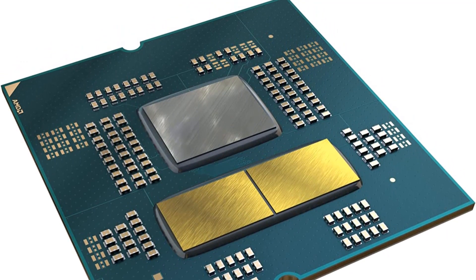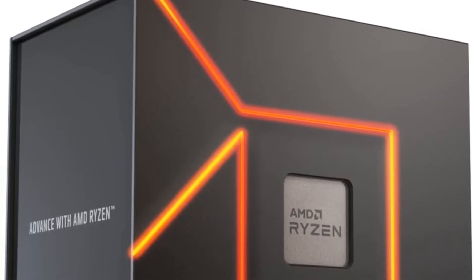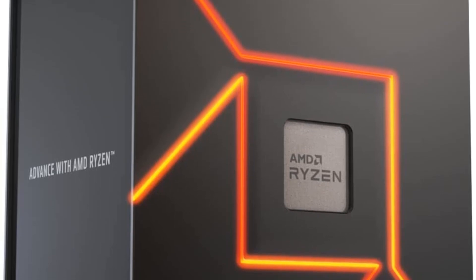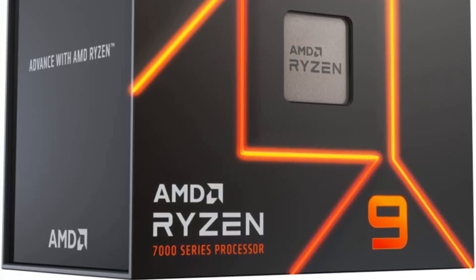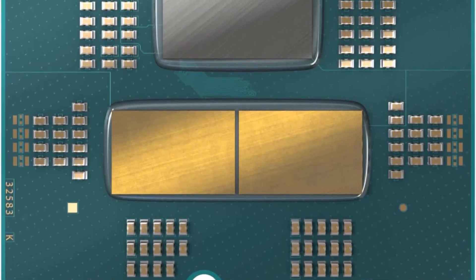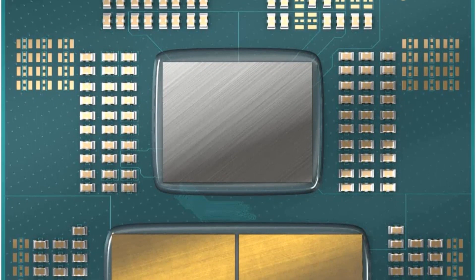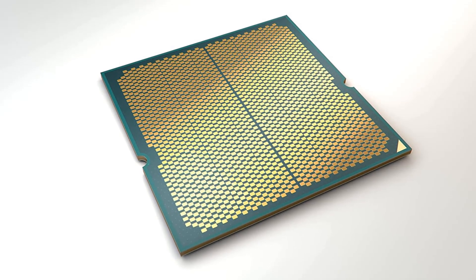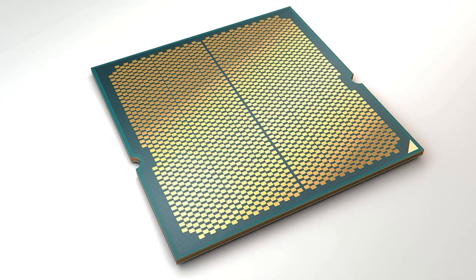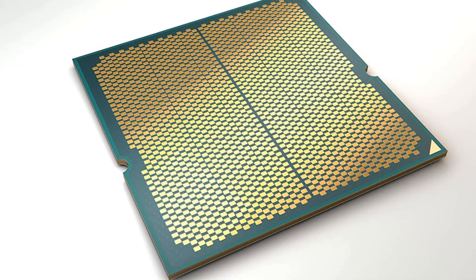The Ryzen 7000 series exclusively supports DDR5 memory, which means no backwards compatibility with DDR4. New generation connectivity is why the company had to develop socket AM5. AM5 is a new LGA socket, much like Intel's desktop sockets for the past couple of decades. It wires out DDR5 memory, 28 lanes of PCIe Gen 5, platform I/O that includes USB 3.2 ports, modern display connectors such as DP 2.0, and most importantly comes with a smarter, more capable power architecture. The socket enables two-way communication between the processor and voltage regulators, and supports up to 230 watts power delivery.